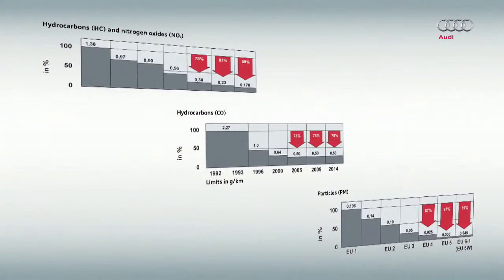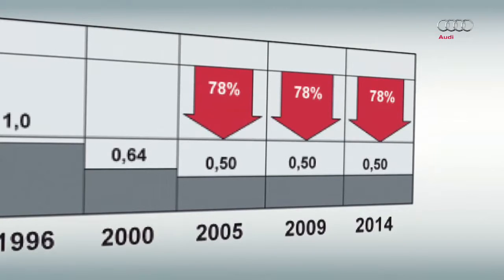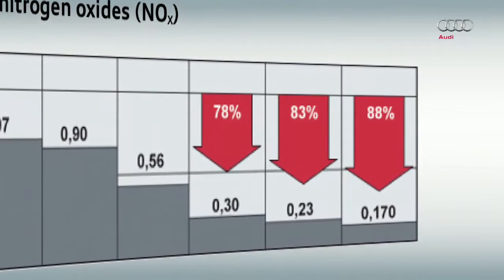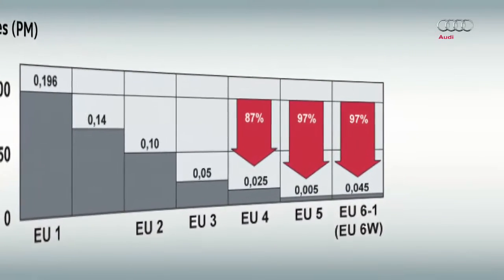For diesel vehicles, the limit will soon be 500 mg per kilometer for carbon monoxide, and 170 mg per kilometer for the combined total of hydrocarbons and nitrogen oxides. Furthermore, the limits for particulate matter emissions have reduced from 5 mg per kilometer to 4.5 mg per kilometer.